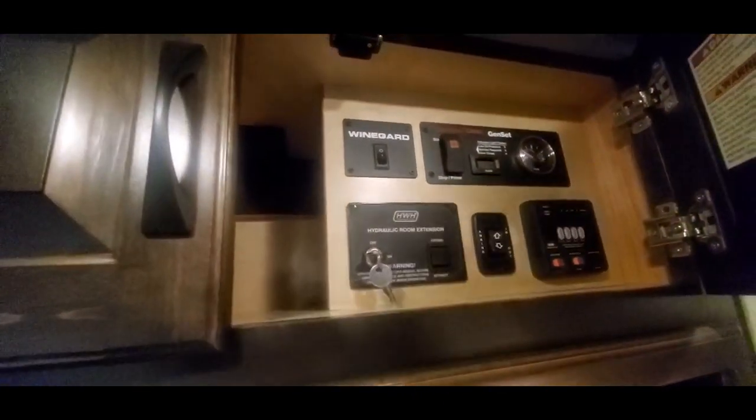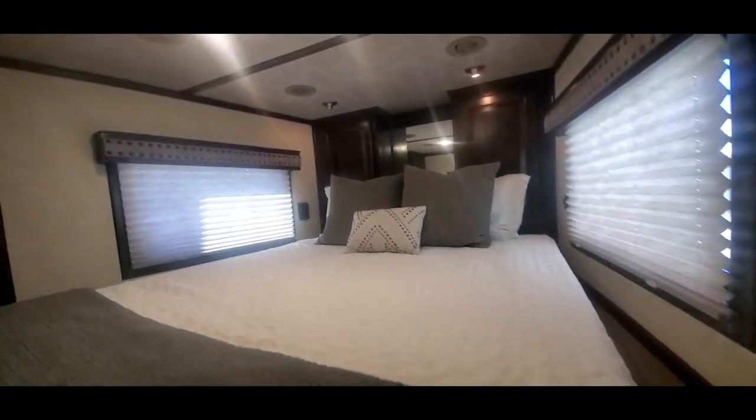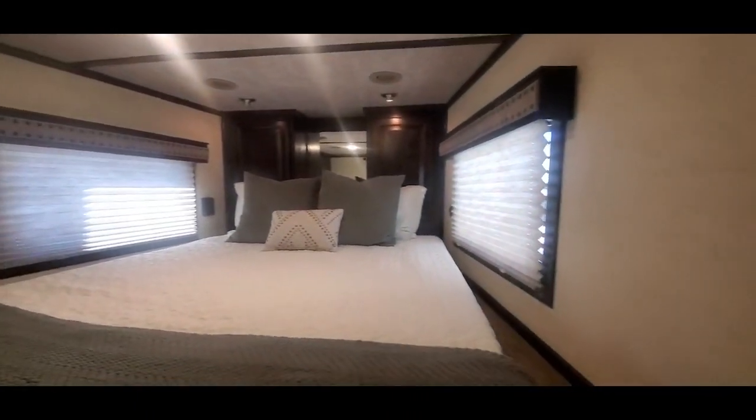It's got a hydraulic slide, an on-board generator, and satellite. Looking up in the nose, that's your pocket sliding screen door and double hat racks.